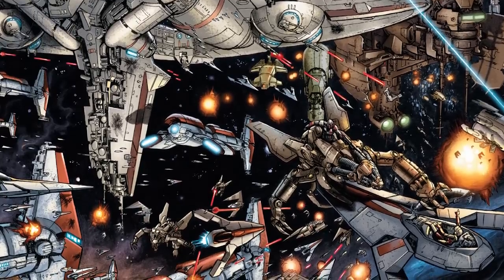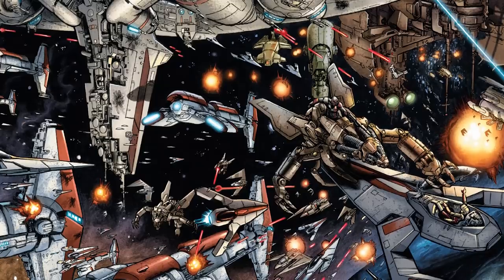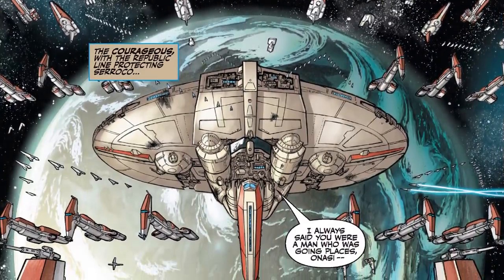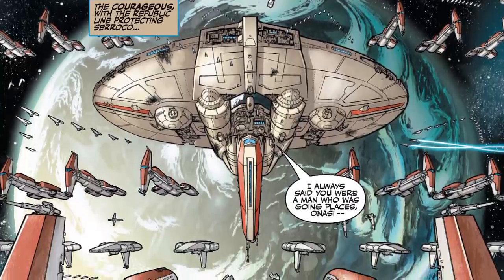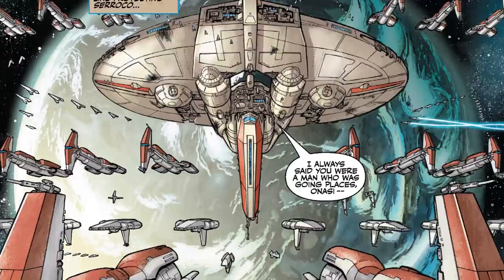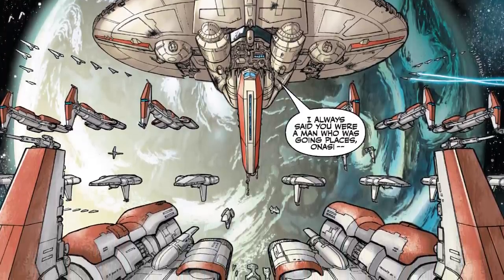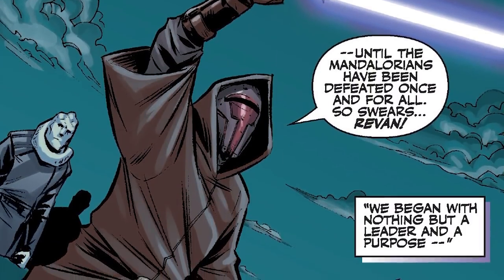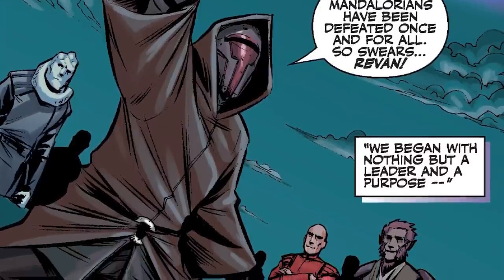Unfortunately for the Republic, few of those warships were suitable for the type of war it attempted to wage against the Mandalorians. Republic Navy commanders attempted to use their swarms of Hammerheads for overwhelming force attacks, which typically failed against the Mandalorians and their heavier weaponry. Thousands of Hammerheads were destroyed due to poor usage in the Mandalorian Wars, and it wasn't until Revan and Malak took charge and new warships came into play that the war turned in the Republic's favour.